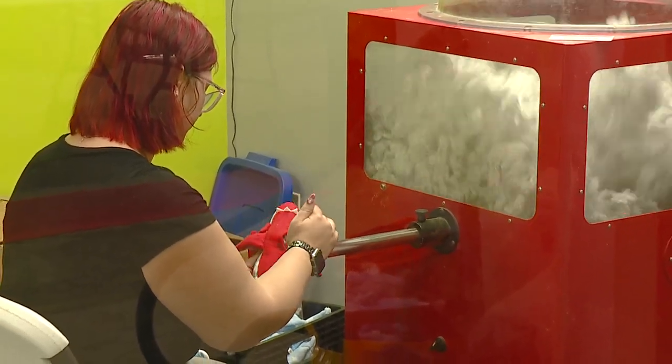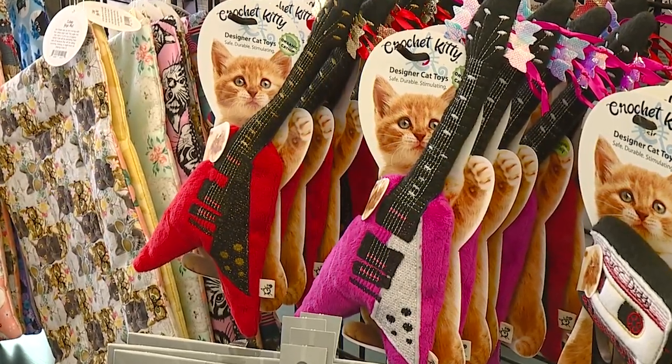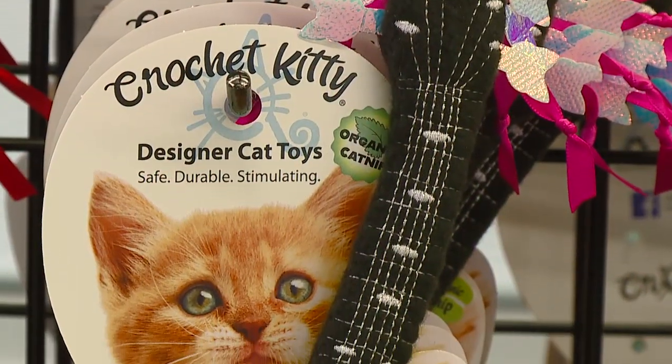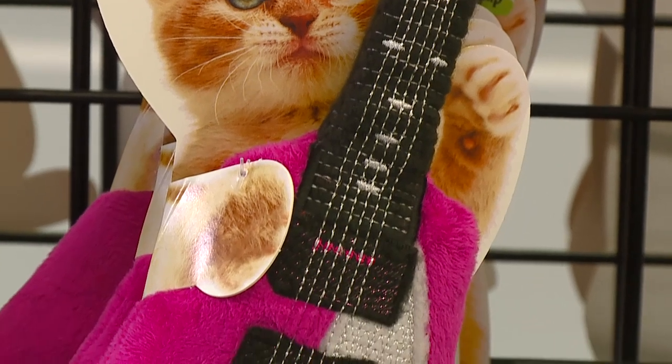It's a really cool process because you start somewhere and then you see the progression as it keeps going. You get so excited when you get to the end — the guitar was the coolest thing because when I finished it I just held it up in the air and said 'Yes, I made this. This is so cool.'